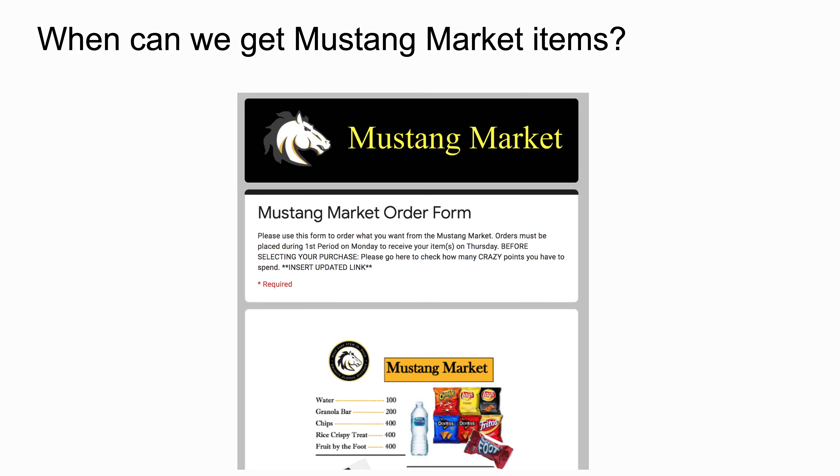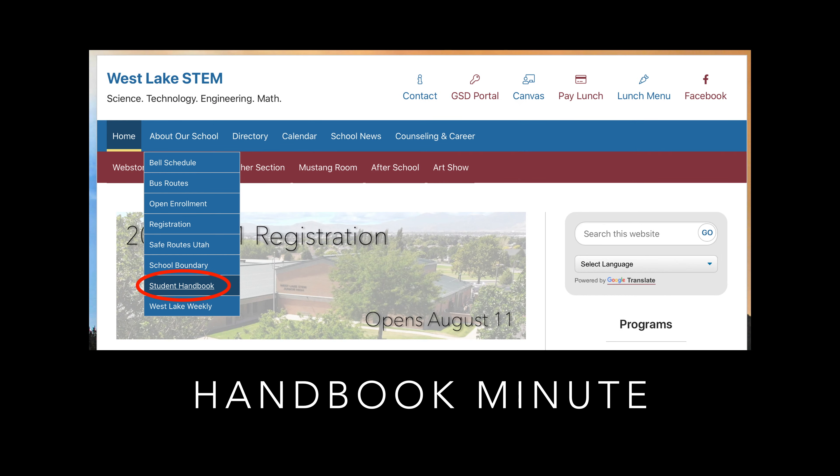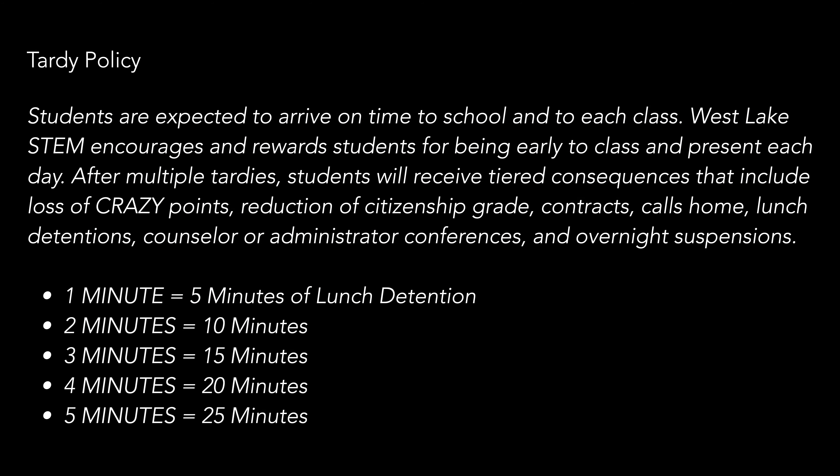We took a moment during our assembly to do a quick handbook minute. We read the portion of the handbook about the tiered consequences for repeated tardies. In addition to the crazy points we award for getting to class on time, we also enforce consequences when students are late repeatedly. Students will be required to make up five times the number of minutes they were late for class during a lunch detention. But remember, you can earn those minutes back by being early to your next classes.